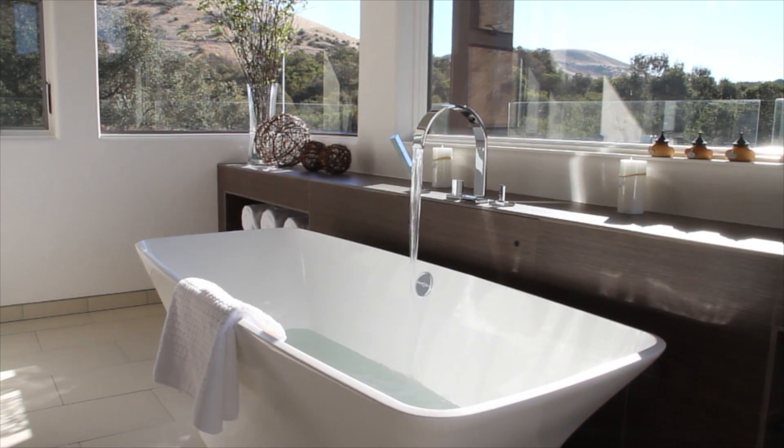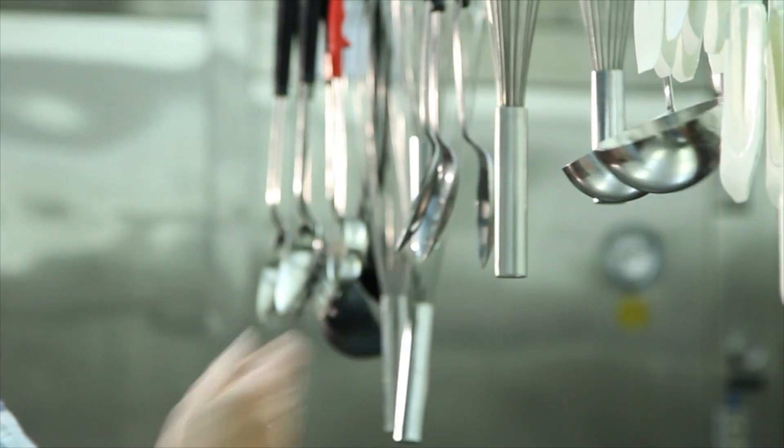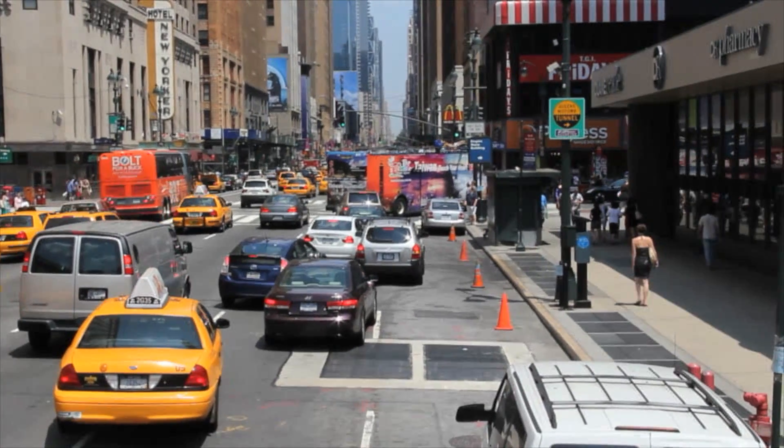Now come with us as we take you from the ultimate home into the kitchen to meet this week's featured chef on A Taste of New York.